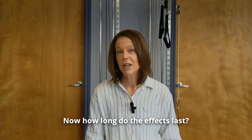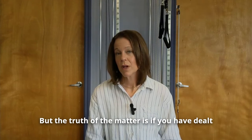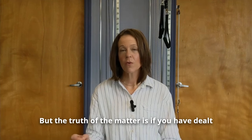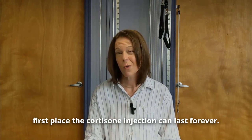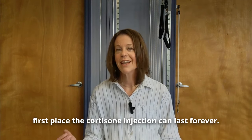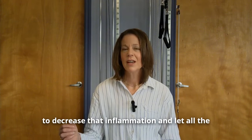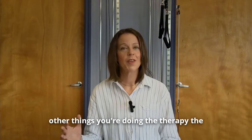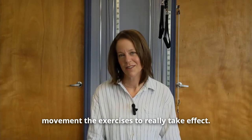How long do the effects last? It can be from weeks to months. But the truth of the matter is, if you have dealt with the issue that caused the inflammation in the first place, the cortisone injection can last forever. It can help bump you over to decrease that inflammation and let all the other things you're doing — the therapy, the movement, the exercises — really take effect.